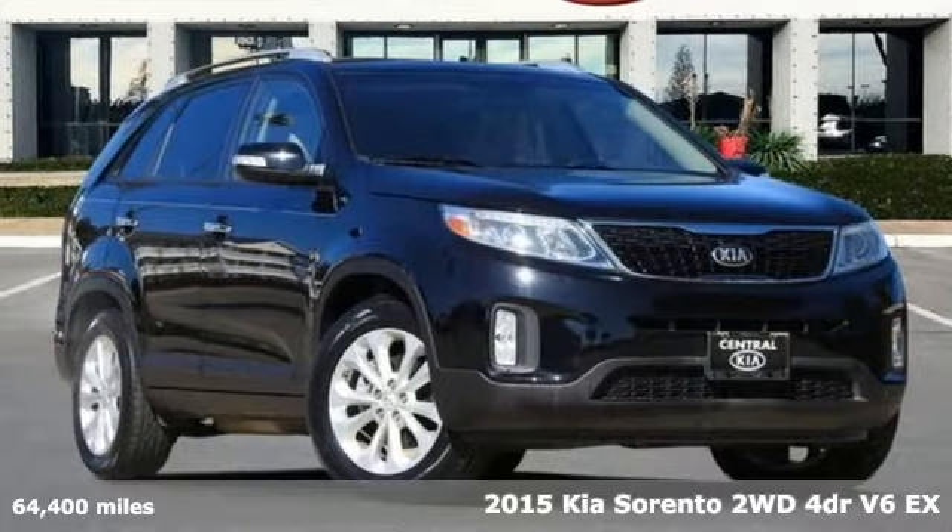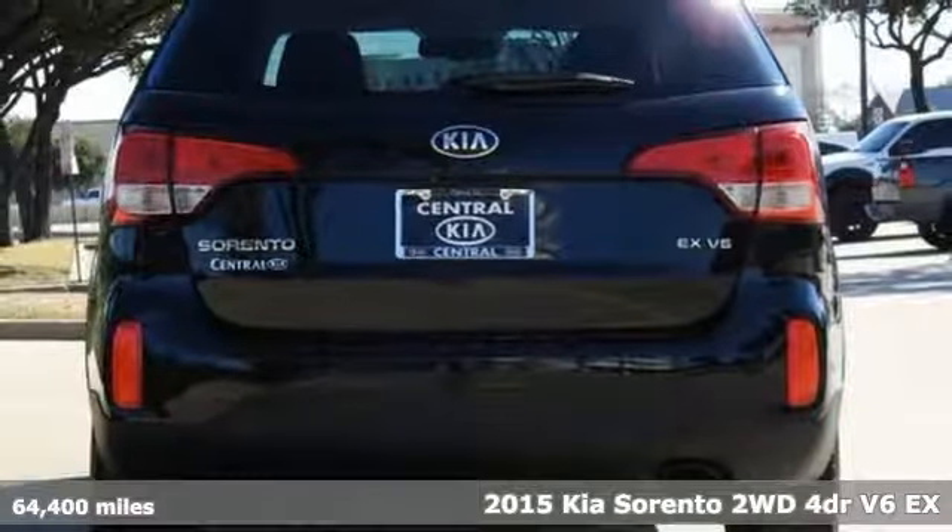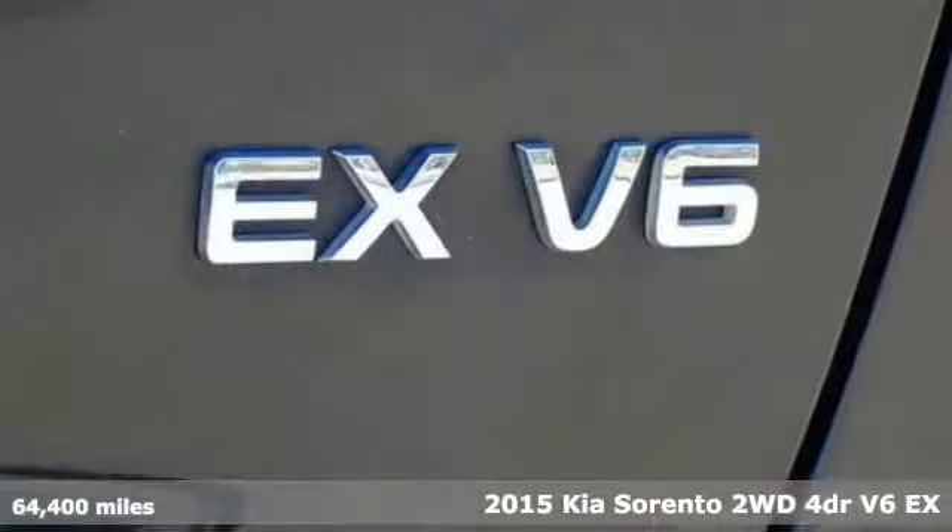It's a 2015 Kia Sorento. Reliability, quality, Kia. It comes with features you need, and better yet, want.